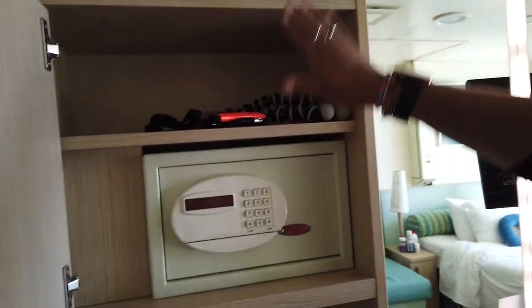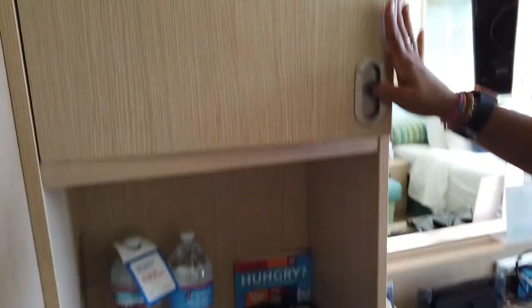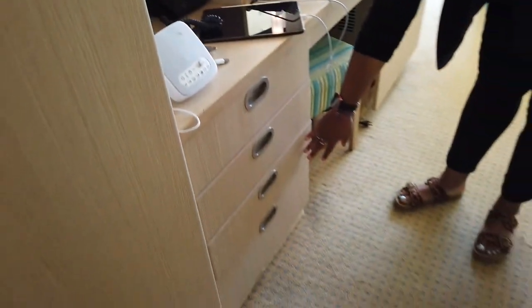Right in here you've got your safe, which is great, and you've got a couple of shelves to store different items to keep them from moving around. There's also storage space and all these drawers here, which is fantastic.